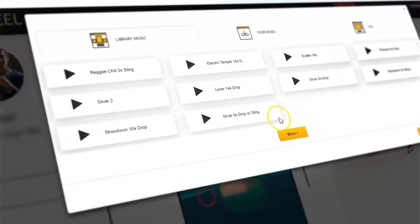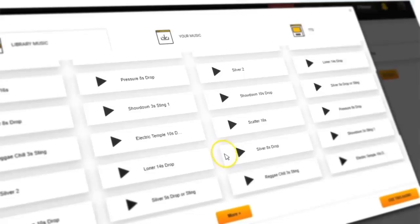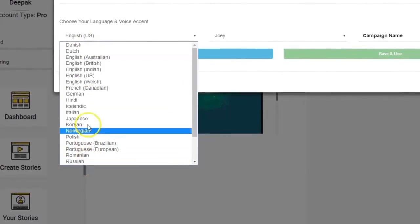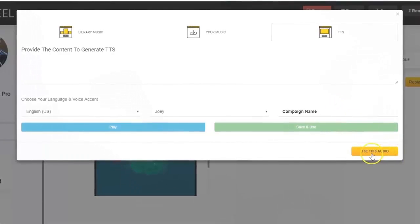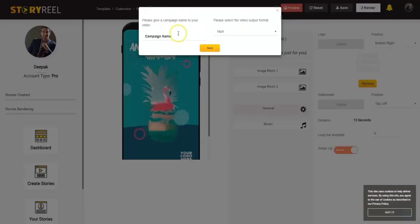You could upload your own background music or choose from our library of over 650 background music tracks carefully selected to increase your viewers' attentiveness and engagement. You could also add lifelike voiceovers to your videos in 24 different languages and multiple male and female accents in just a click, using the same powerful text-to-speech technology powering Google Home and Amazon Alexa. Finally, you can render and save it as a video or even as a GIF.